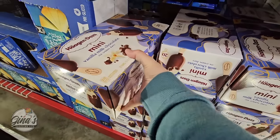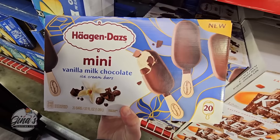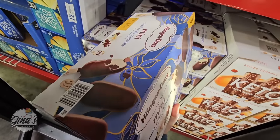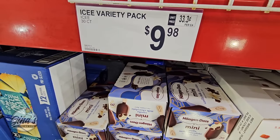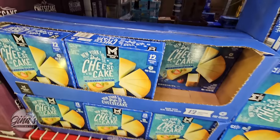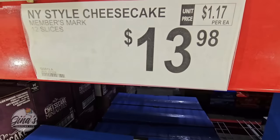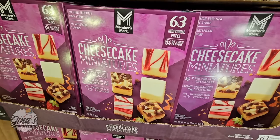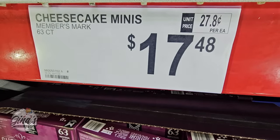These sound good — we like these because they're minis. I love little mini ice creams, and those are $9.98. And of course if you want just plain cheesecake, they have that as well for $13.98, or the cheesecake miniatures — 63 individual pieces for $17.48.